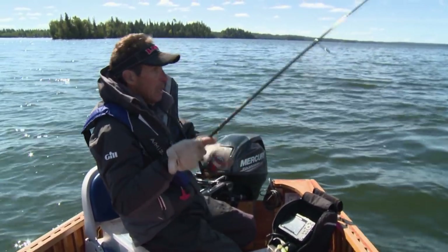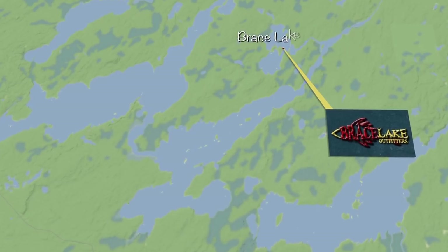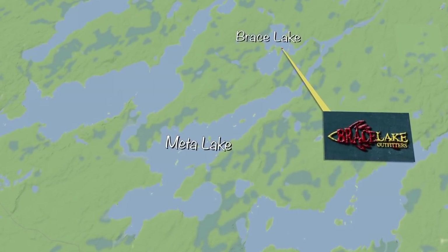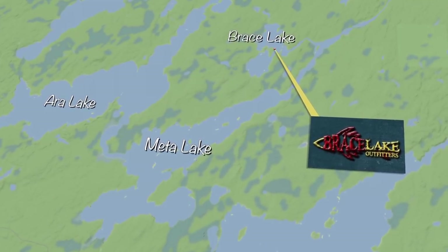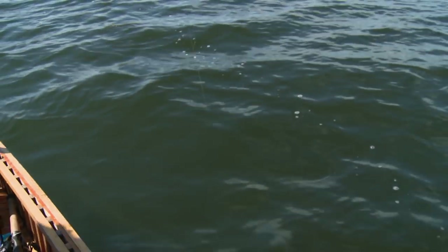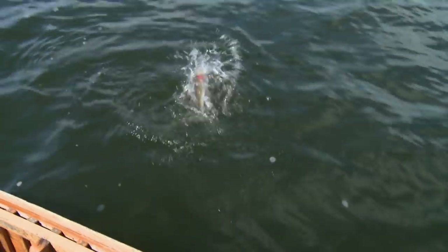This is a pretty big lake system — there are actually three lakes combined together: Brace, Meta, as well as Era. So it's actually a pretty good-sized system. But I tell you one thing, there are more walleyes in this lake than you'd imagine, and the average size fish is just amazing.